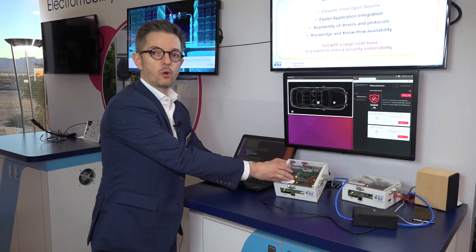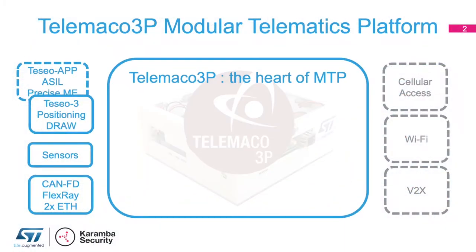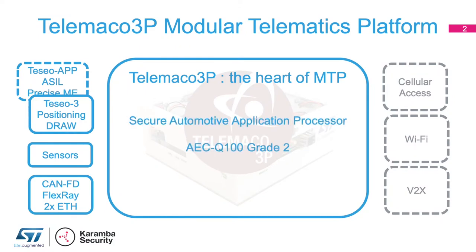At the center of the MTP we have the Telemaco 3P automotive secure processor. This processor has all what is necessary for telematics. It is a from-the-ground-up automotive processor. It is low power with below 1 watt at 105 degrees typical. It targets ASIL-B ISO 26262 systems, and at its core is the security.